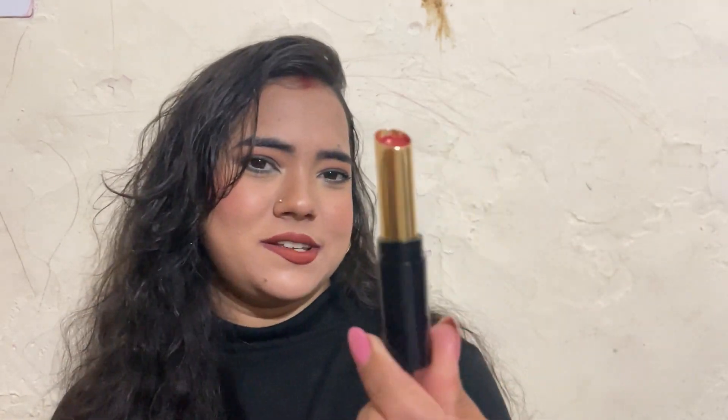The next one is the Blue Heaven Powder Matte collection in the shade 03, Ruby Glow. This is also considered a Ruby Woo dupe, I guess. It comes in bullet form with nice packaging — a golden and black combination.